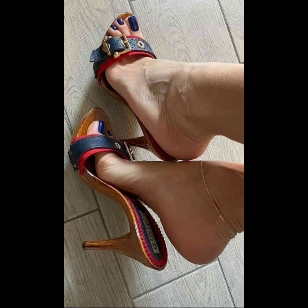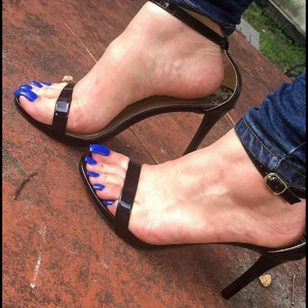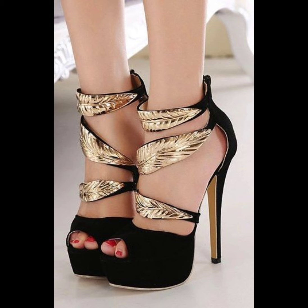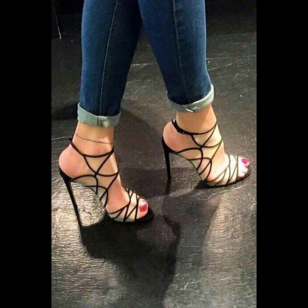Stiletto high heels — let me tell you, they are like the queens of shoes. Stilettos are great for special occasions and even just when you want to feel extra fabulous. Trust me, once you get into them, you feel like a total star.